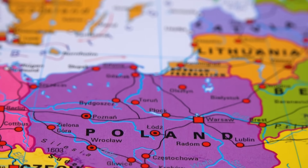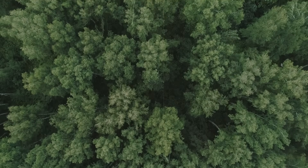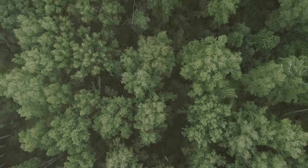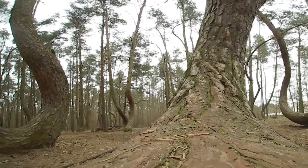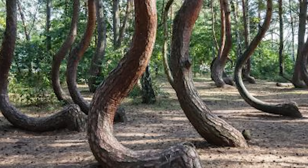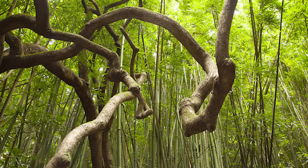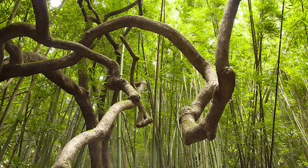First up, we have the Crooked Forest near Grafino in Poland. There are about 400 pine trees, each with a strange bend at their base. The trees almost look like they're forming the letter J. There are lots of theories as to why these trees are like this, but none have been able to fully explain it. One hypothesis is that heavy snowfall during the trees' early growth could have caused their trunks to bend under the weight, but that seems unlikely. There's a uniformity in the bends that just doesn't seem natural.